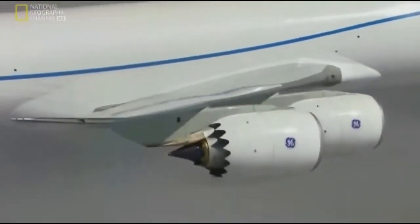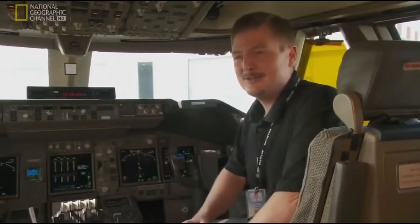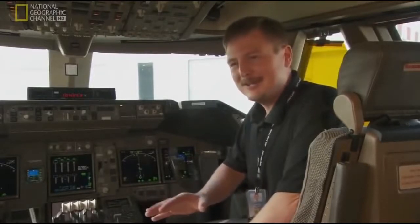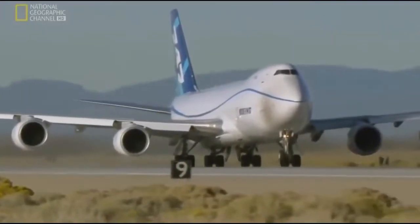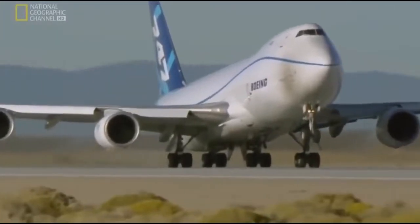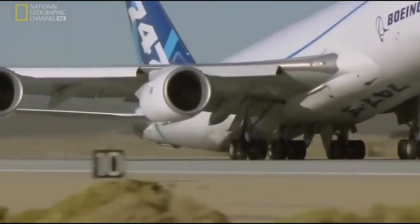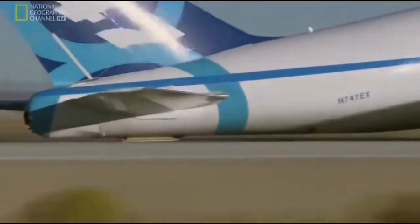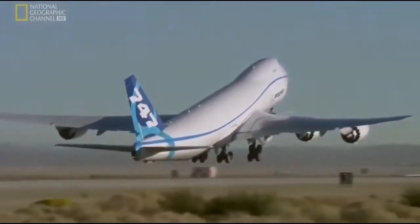At the forward centre of gravity, aft centre of gravity, heavyweight, lightweight — we need to make sure that over the entire range of operating envelope of the airplane, the characteristics are good. Next, the Dash 8 faces the gruelling velocity minimum unstick test. Test pilots try to take off as slowly as possible. This forces the tail to scrape the runway. To pass the test, the plane must safely lift off at this speed.